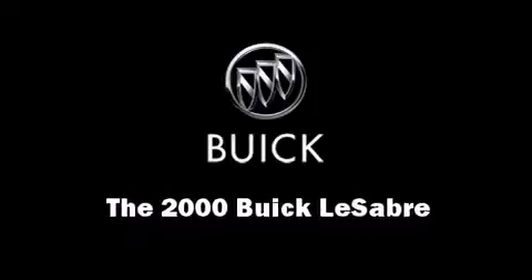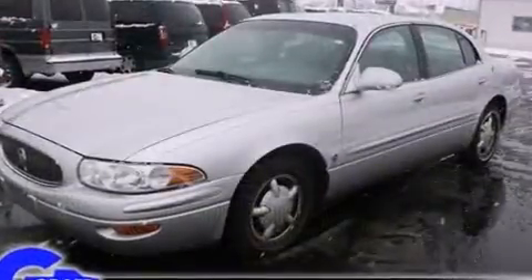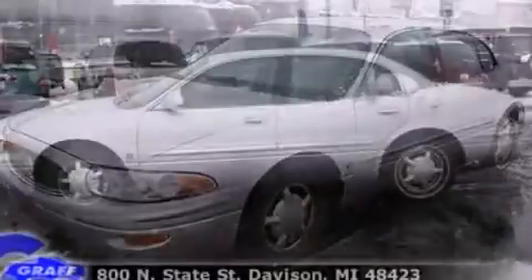Here's a great deal on a 2000 Buick LeSabre. A 3.8-liter V6 engine pairs with a sophisticated 4-speed automatic transmission, providing a smooth and predictable driving experience.